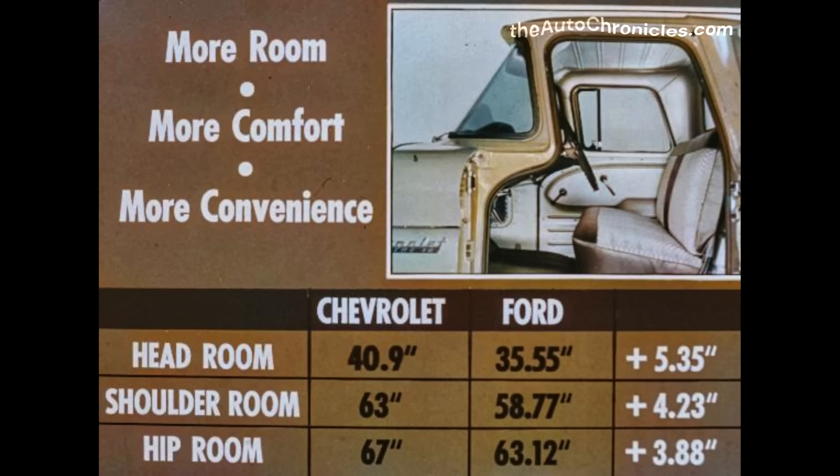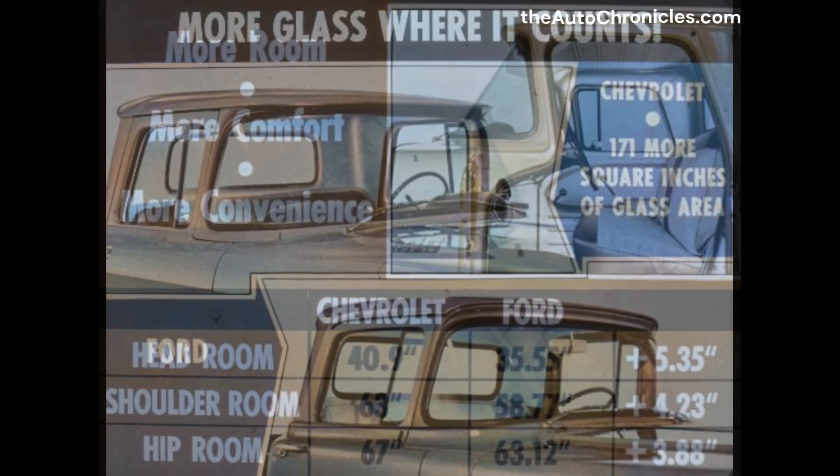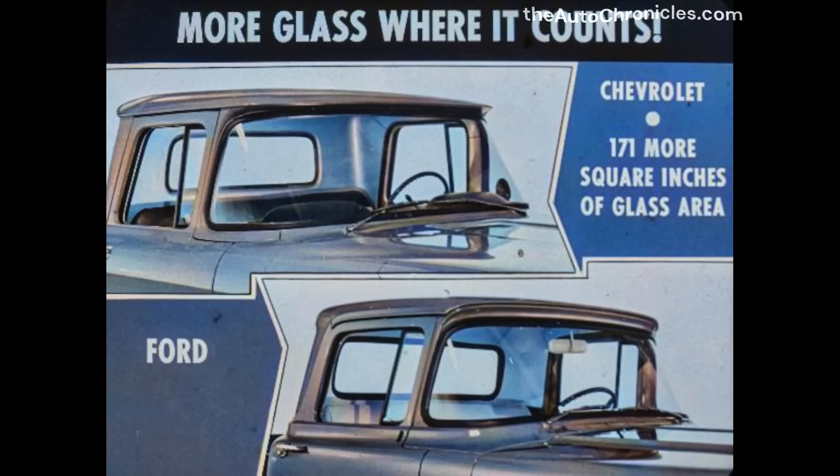Chevrolet's truck-size cabs have almost five and a half inches more headroom than Ford's, almost four and a quarter inches more shoulder room, and over three and three-quarters inches more hip room — important dimensions that spell out far greater comfort for driver and passenger. Chevrolet also provides 171 more square inches of glass area than Ford.